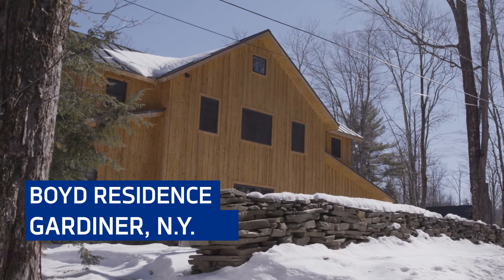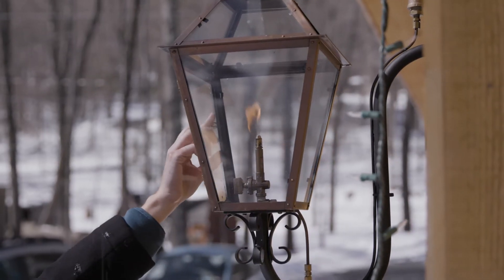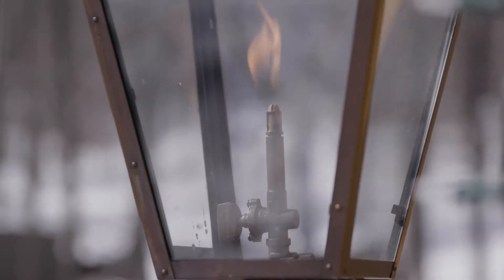We are up here at Greg Boyd's house. We installed a condensing boiler, a radiant heating system, a home standby generator, and he also has propane-powered lighting on the exterior of his home here.